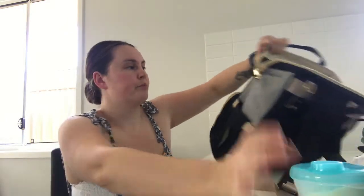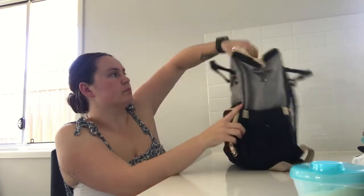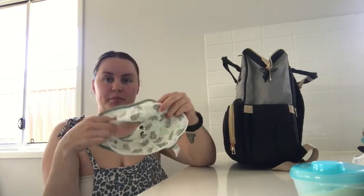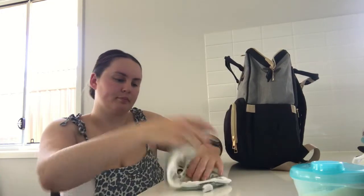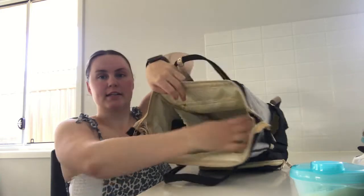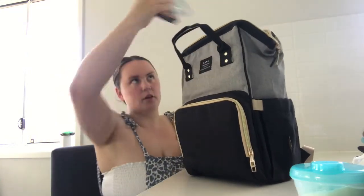So on this side I have Archie's formula, another pair of socks, and some extra bibs. And this side is pretty much for me.